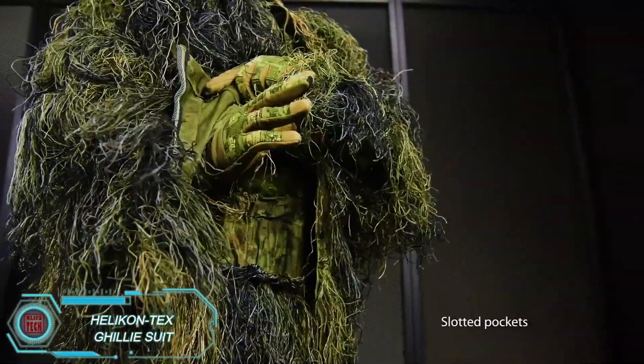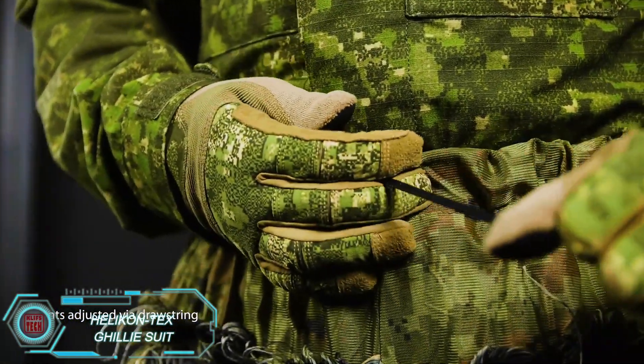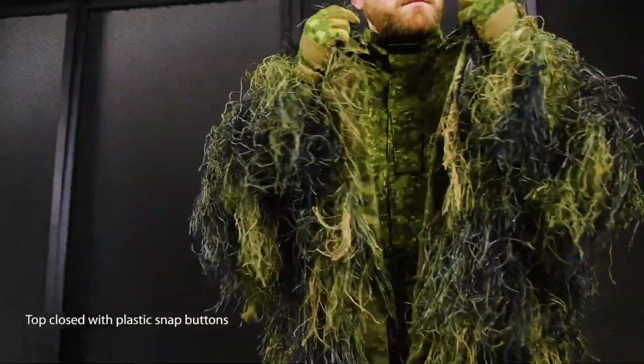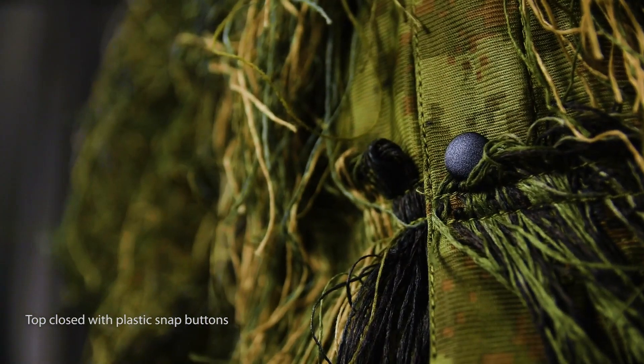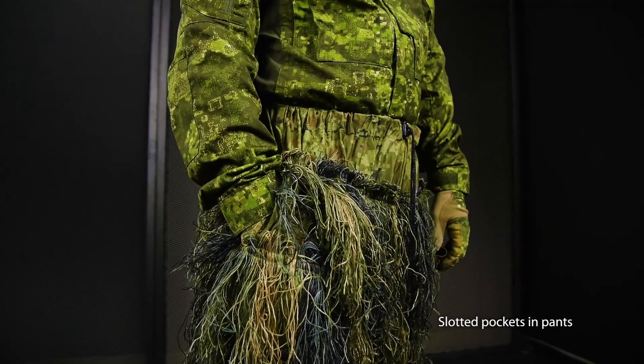Helikon Tech's ghillie suit is designed for stealth, helping its wearer blend into their environment seamlessly. The suit comes in different versions tailored for forests, deserts, and snowy areas, and it even includes camouflage for weapons. Drawstrings allow for adjustments to fit the wearer's body and equipment, making it a practical tool for those needing to stay hidden in various terrains.